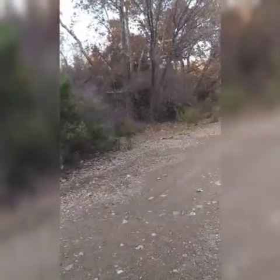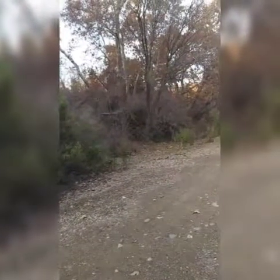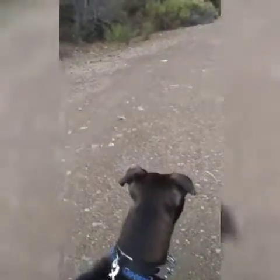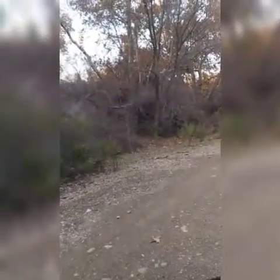I walk this trail pretty regularly for the last year and a half, and some of these piles of bushes and these structures are new. It's okay, puppy. Like this one right here in front of me - that's an awfully thick structure. There's the broken log.